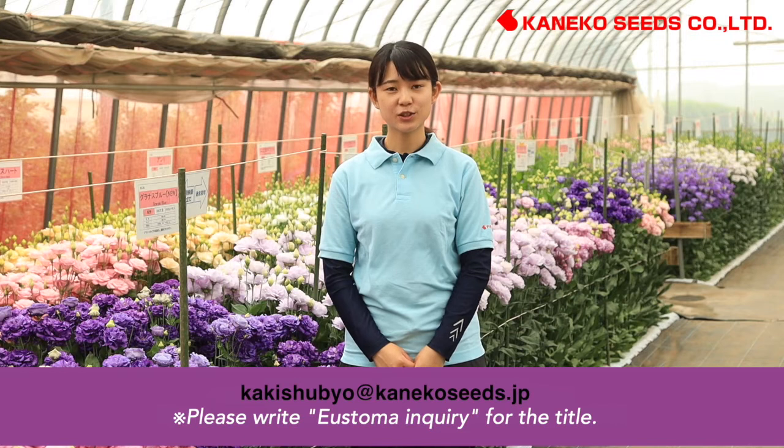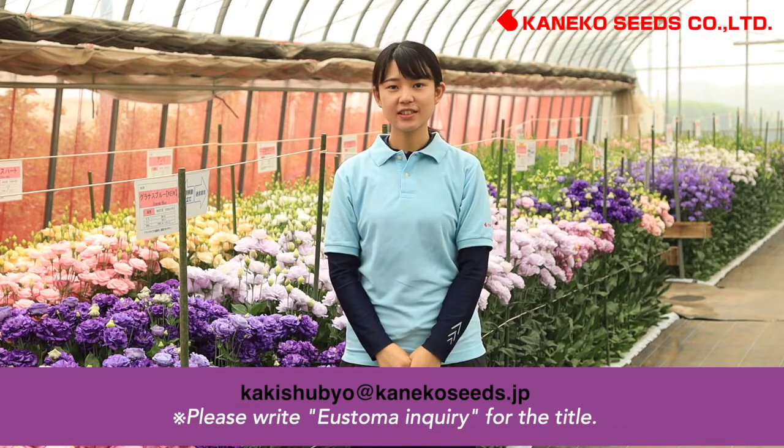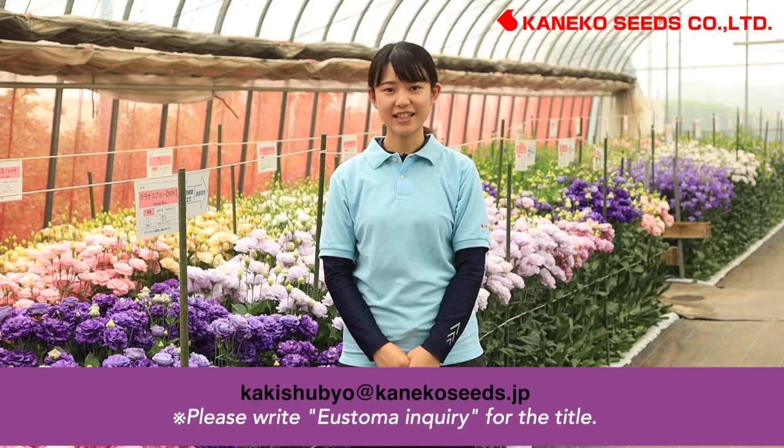Welcome to Kaneko Lisianthus Exhibition 2021. In this video, we would like to introduce 11 varieties focusing on fringe flower type, including also big commercial varieties. Please enjoy it.